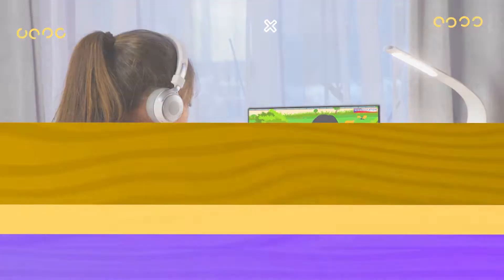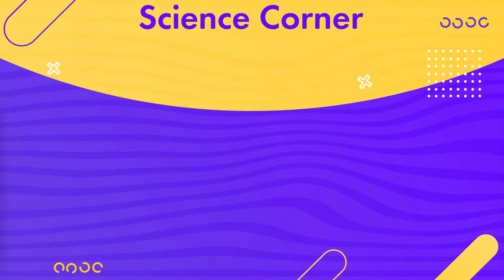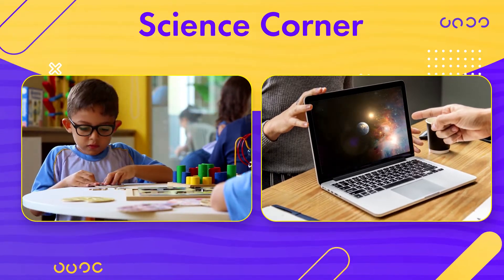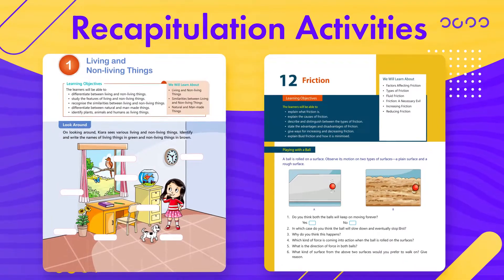The Science Corner section is a special section dedicated to making science a fun subject. Various interesting activities, art and craft projects, and computer-related activities have been included. Some activities have been given at the beginning of the chapters for the recapitulation of concepts learned in previous classes.